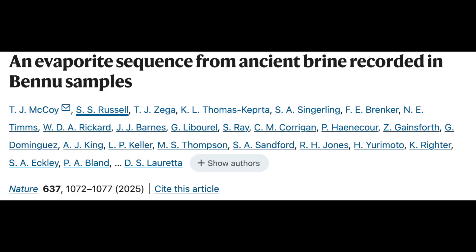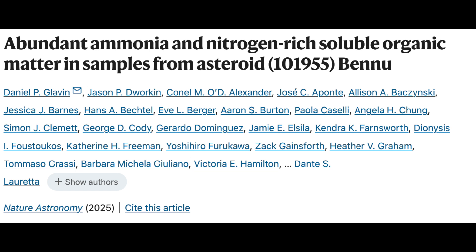The announcement today, based on two papers published in Nature, is that we have detected not just organic material on Bennu, but actual amino acids. These are the basic building blocks of proteins, the basic building blocks of life. Of the 33 amino acids that were detected, 14 of them correspond to amino acids that occur here on Earth. 19 may be unknown.